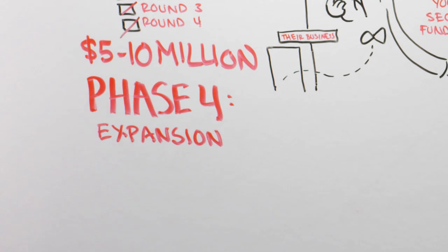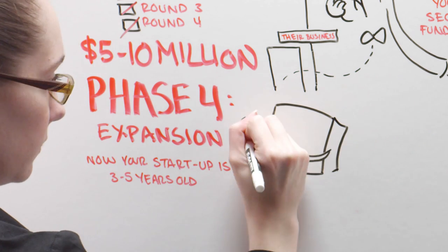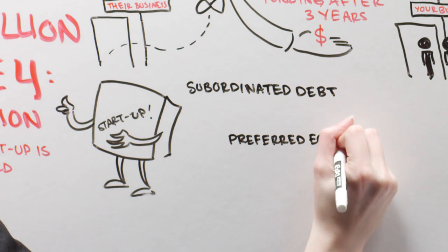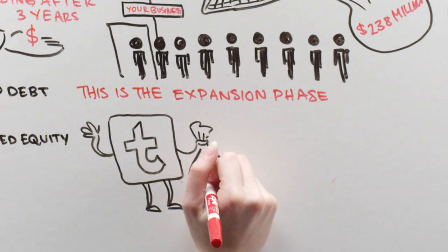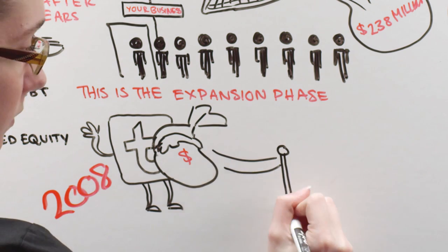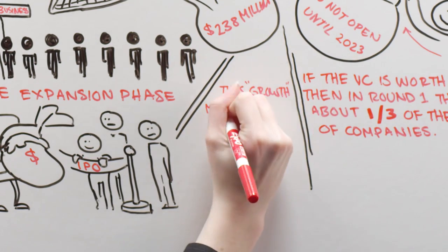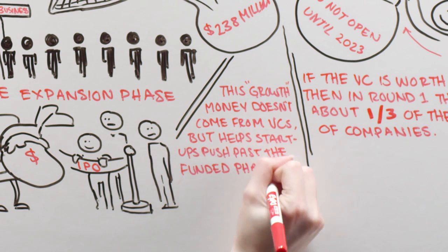Phase 4: Expansion. Now your startup is 3 to 5 years old and hopefully close to turning a profit on its own. At this time, funding will come from subordinated debt or preferred equity. This is the expansion phase. Twitter appears to be in Phase 4 — after receiving $15 million in 2008, it's waiting to IPO until it can earn steady profits for an entire year. This growth money doesn't come from VCs, but helps startups push past the funded phase into the next level.